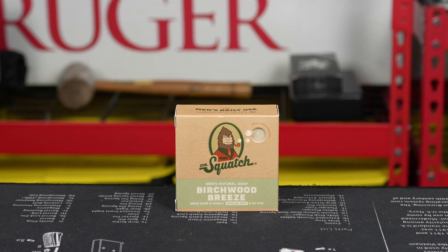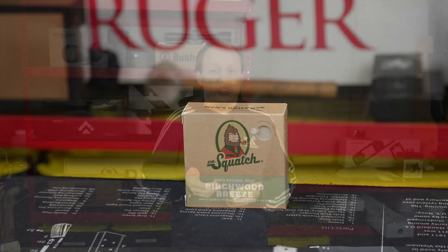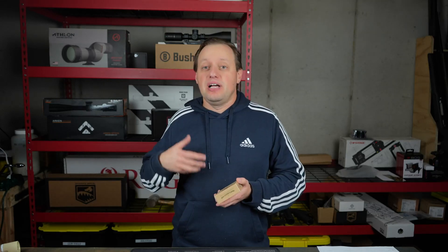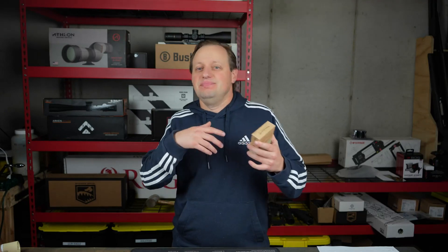A lot of the soaps and things that we're putting on our body right now are going to be filled with harsher chemicals, especially as companies try to bring products at cheaper prices. It just doesn't make sense for them to actually put the good stuff in there. And as a result, people have been developing allergies and their skin starts cracking — not that good.